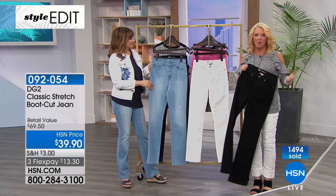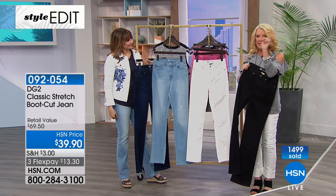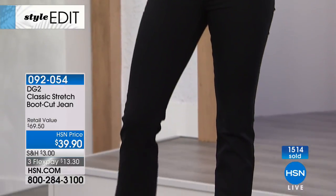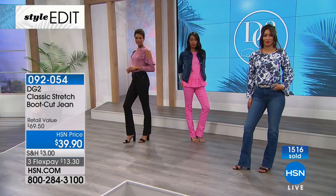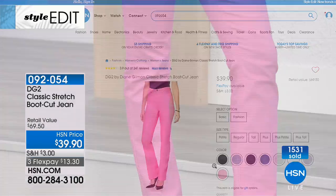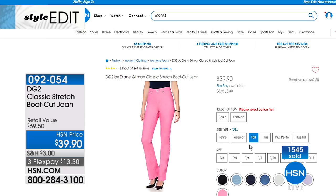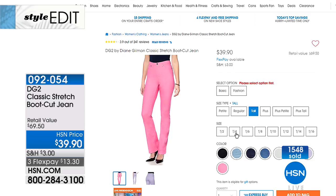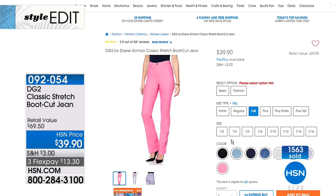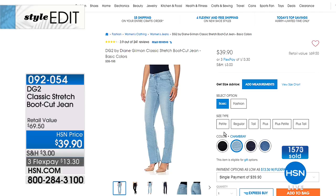Almost 1,500 boot cut jeans have already been ordered. Here's your sizing - go to HSN.com. Click on the color you want, then choose basic or fashion colors, then petite, tall, or average, then all the sizes available. Click and you're done. It makes it simple and easy - you don't have to get frustrated asking if they have your size; you can see it instantly.